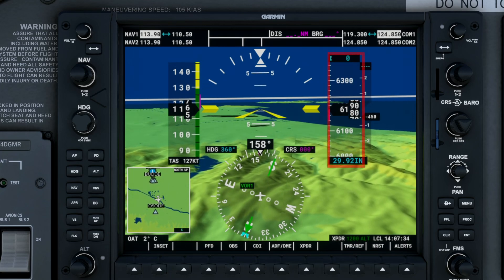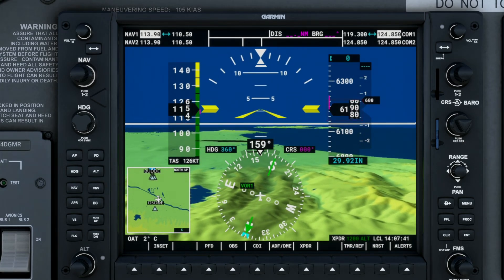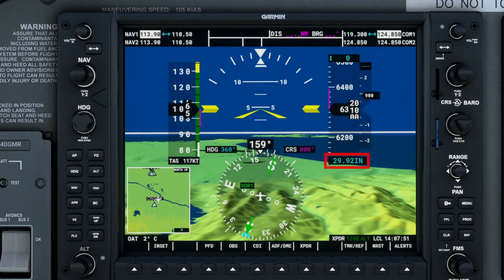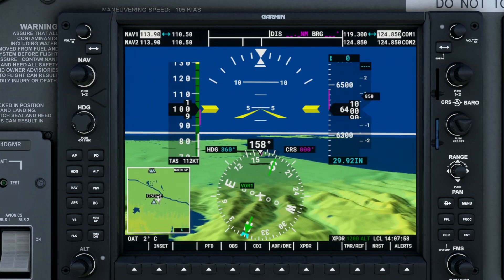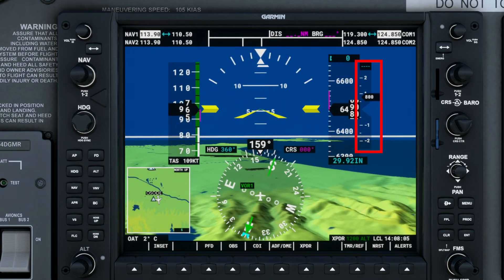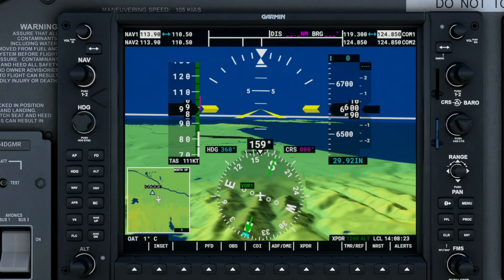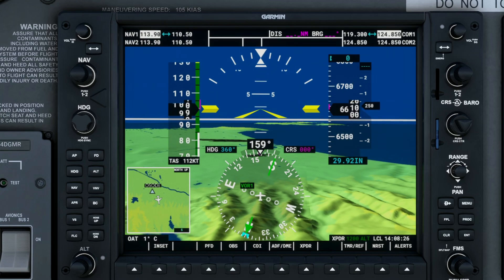Our altimeter is replaced by a vertical running scale on the right side of the PFD. This is our altitude above mean sea level. Just as with the airspeed indicator, we have a black arrow to indicate the current value. Below the scale, you can see the current barometric pressure set for the instrument — in this case, the typical 29.92 inches of mercury. Our VSI or vertical speed indicator is replaced by a smaller vertical scale next to the altimeter that shows our rate of climb as a positive number and our rate of descent as a negative number using the same kind of black arrow indicator. If no value is present in the arrow, then the aircraft is neither climbing nor descending.